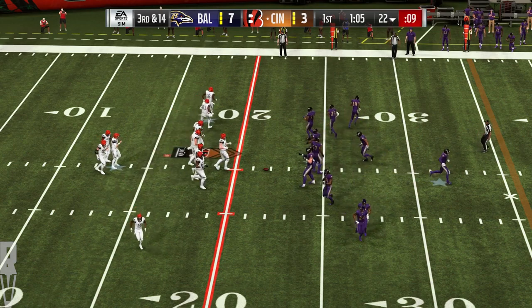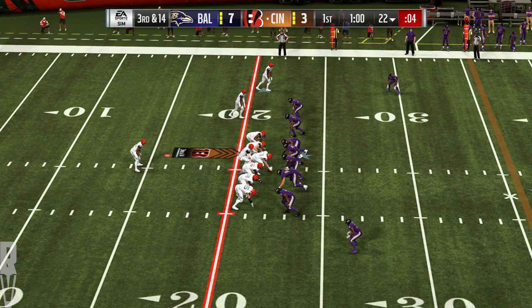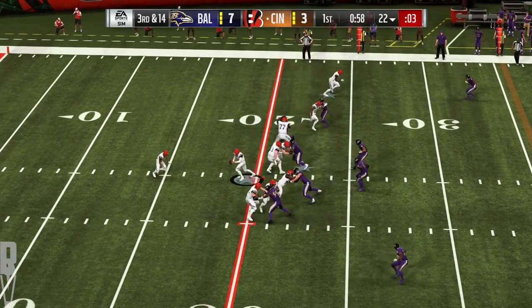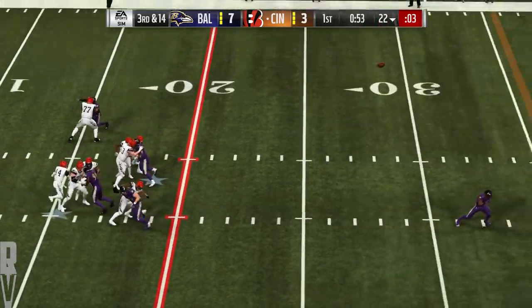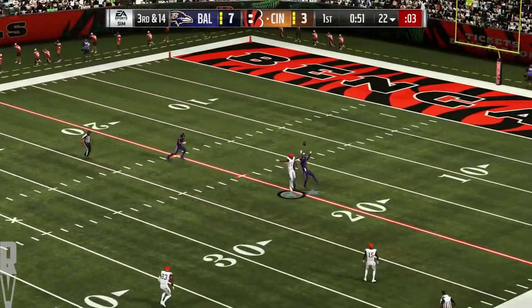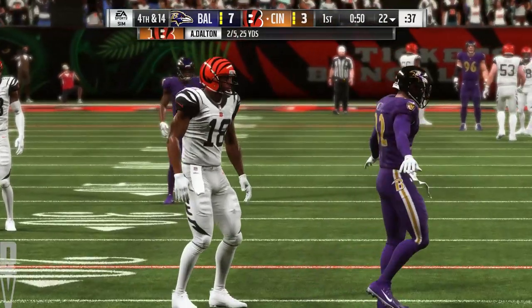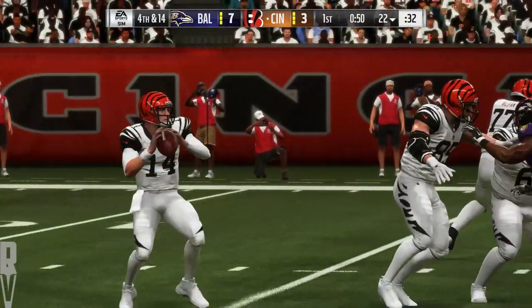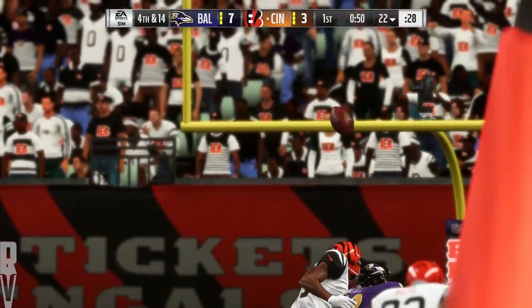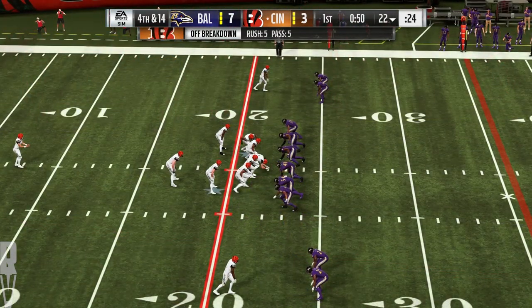The Ravens bring out an extra defensive back here on third down — could be a blitzer. Play action here with Dalton, and he's going to air it out deep for Green — incomplete, he can't hang on. Would have been a nice catch. Instead, it brings up a fourth down. When you've got a big receiver and you trust him downfield, you're going to give him opportunities to go up and get that 50-50 ball — and he is a darn good big receiver. Unfortunately, that time didn't work out.